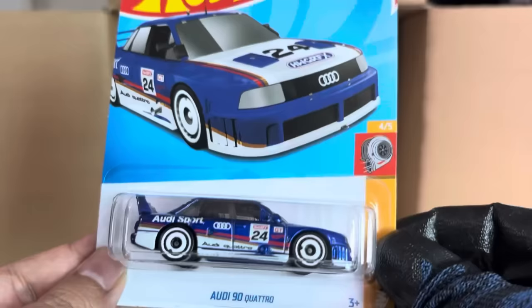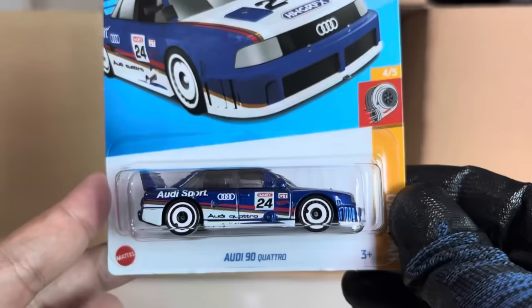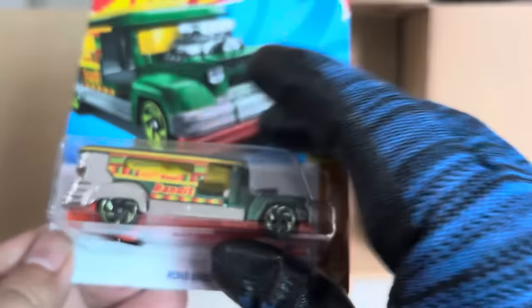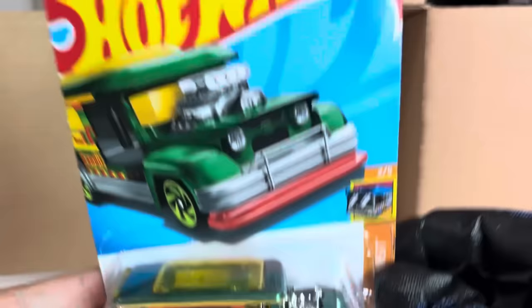And from the previous case, also the super for the G Case — the Audi '94. Even the normal one looks cool, looks awesome. Road Bandit — Fast Transit, every color. Nice color there.